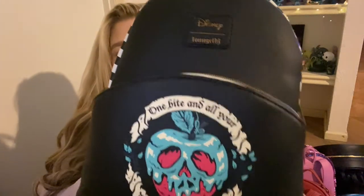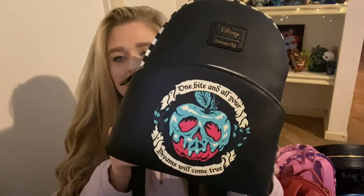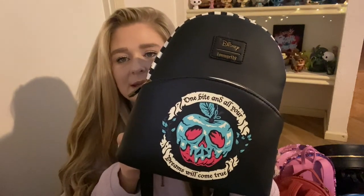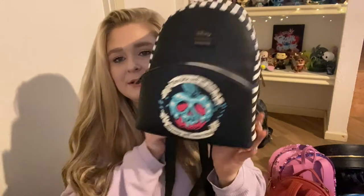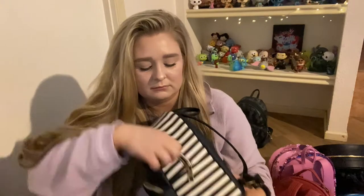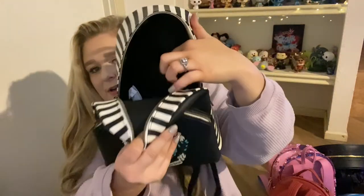The last two bags are villains bags, but I classified them with the princesses because they are in the princess movies. This is my Snow White poison apple bag from Hot Topic. I saw it and just knew I had to have it instantly. It has 'One Bite and All of Your Dreams Will Come True' with this pinstripe — very very cute for Halloween too, very spooky vibes. The inner lining is black with a pouch.